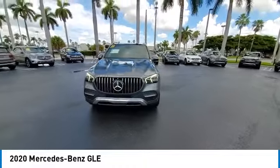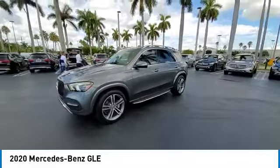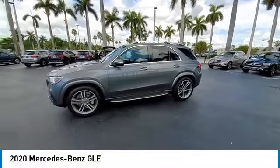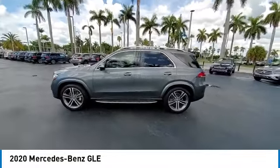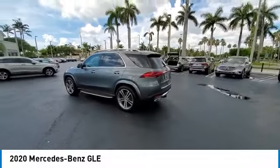Here are some of this vehicle's great options: rain-sensing wipers, electronic stability control, heated mirrors, alloy wheels, rear spoiler, power liftgate, brake assist, traction control, and remote keyless entry.